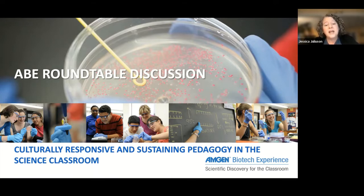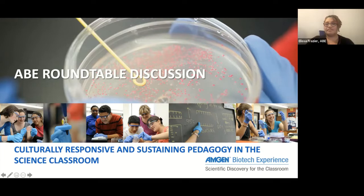Then we'll have some time for you all to ask questions and to interact with one another. Since we have a small group today, we'll probably just have discussion in the chat room itself. I want to say a special thank you to Ashley Young, who's joining us from the Amgen Foundation. Thank you for making time to be here today, Ashley.